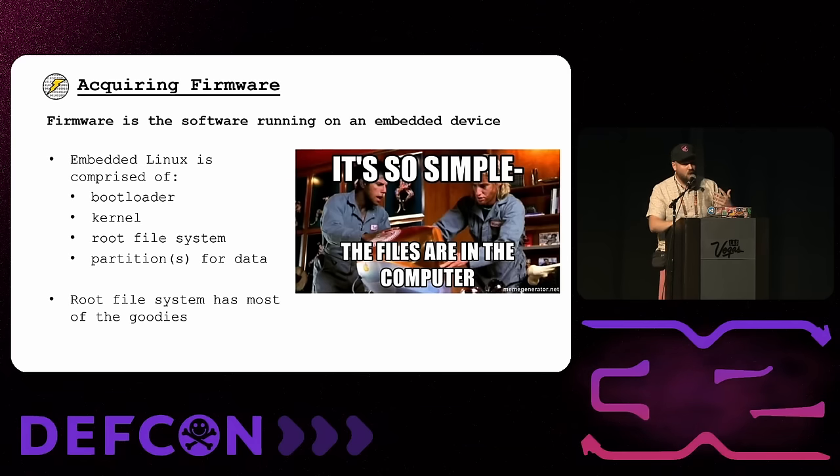In embedded Linux firmware, there are generally four main parts: the bootloader, which brings up the device on boot and loads the kernel; the Linux kernel itself; the root file system, which contains all the interesting stuff — binaries, scripts, configuration documents — that makes the device do what it does; and possibly a writable data partition where you'll find things like user-configured passwords or the pre-shared key for wireless. The root file system has the most goodies by far, and that's what we're focusing on.